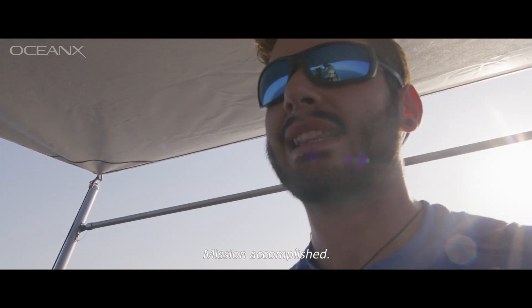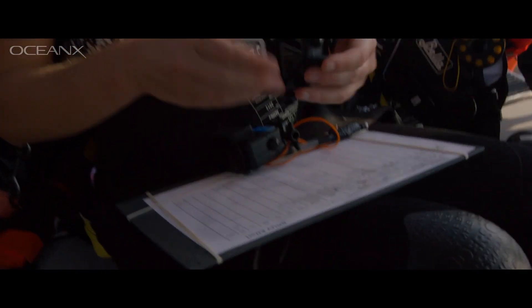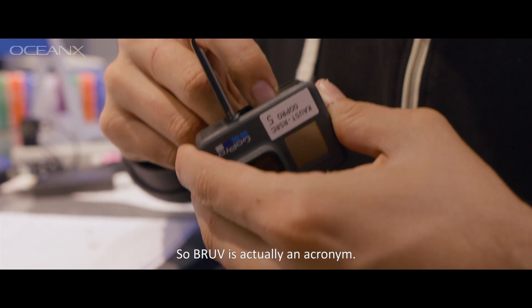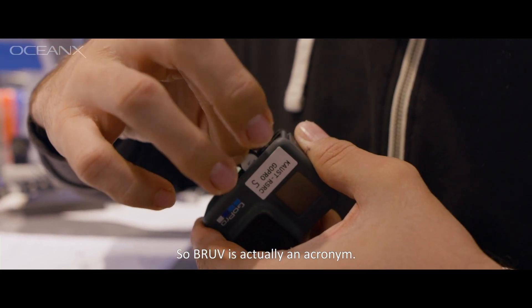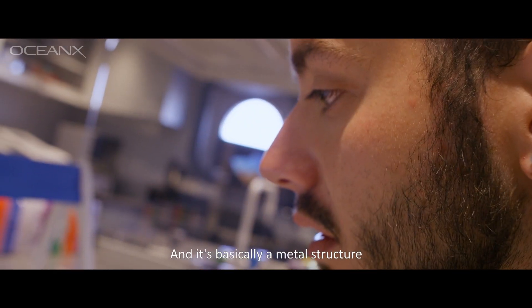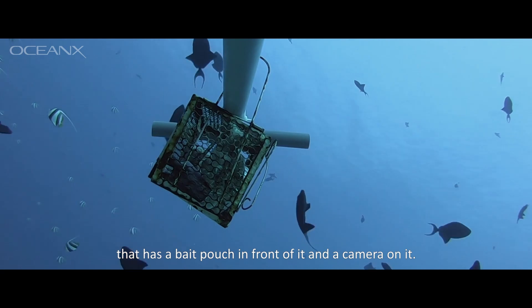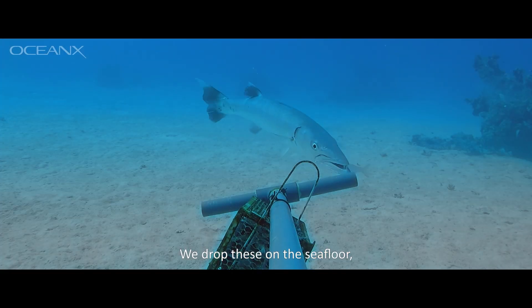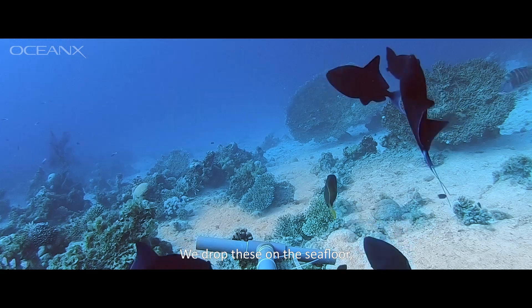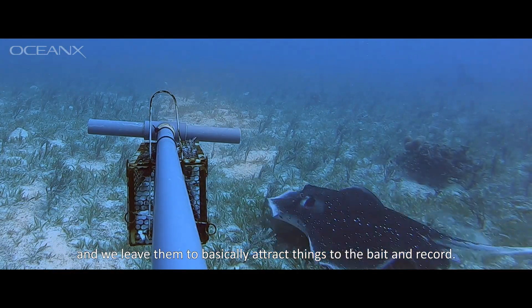Mission accomplished. So BRUV is actually an acronym. It stands for Baited Remote Underwater Video, and it's basically a metal structure that has a bait pouch in front of it and a camera on it.